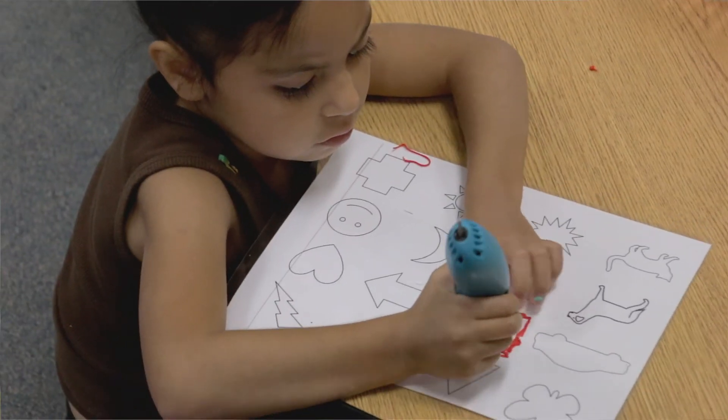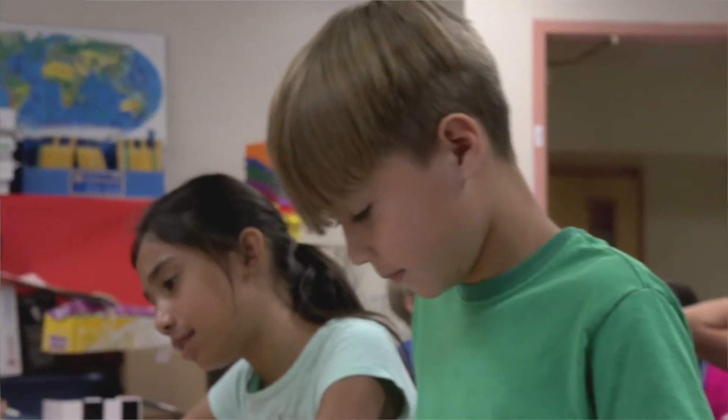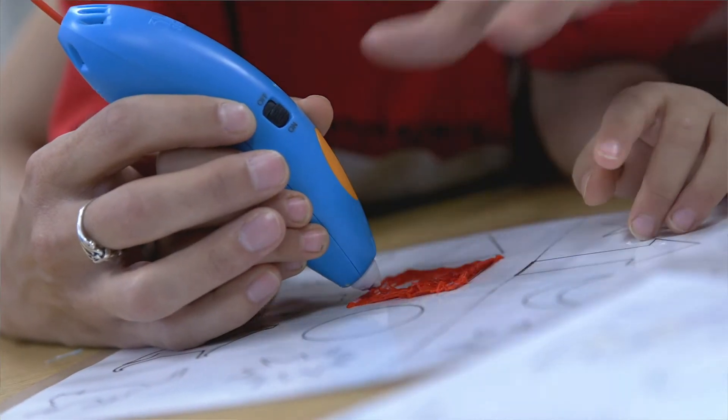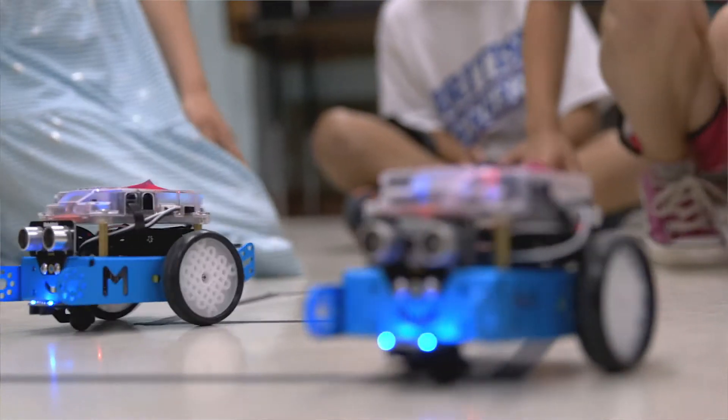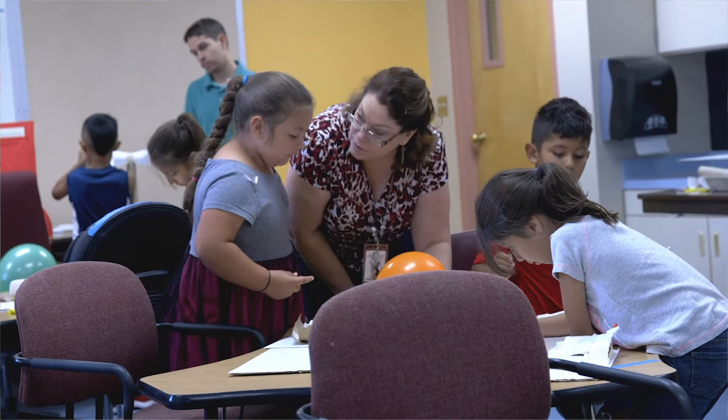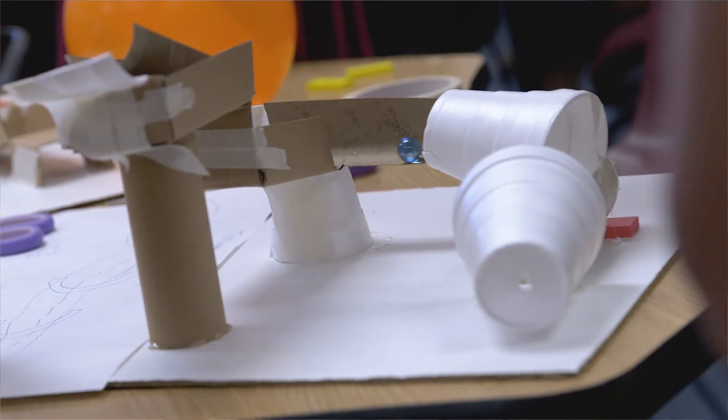The curriculum is designed for kinder through fifth grade. The challenges change — you might have a simpler challenge that's really deep for a five-year-old, but a more complex challenge that gets a fifth grader or a fourth grader to really think about the trial and error, the cause and effect.